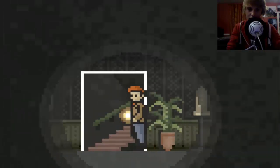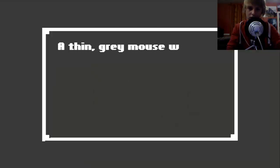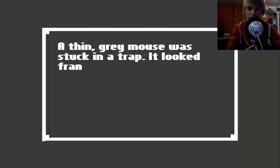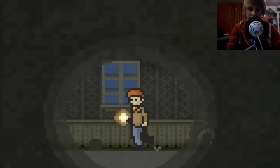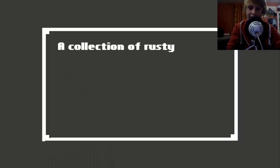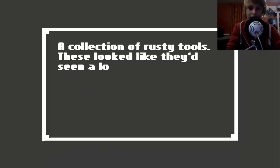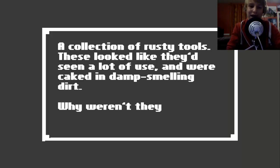I need to go upstairs - I missed out a whole floor. A thin grey mouse was stuck in a trap. It looked frantic but exhausted. I freed it - bye little mousey! I saved the mouse, I feel pretty good. I'd call him Edward. A collection of rusty tools - these looked like they'd seen a lot of use. Why weren't they in a shed? This is the shed.